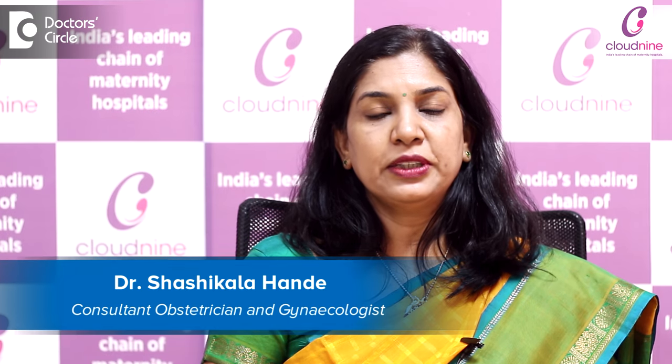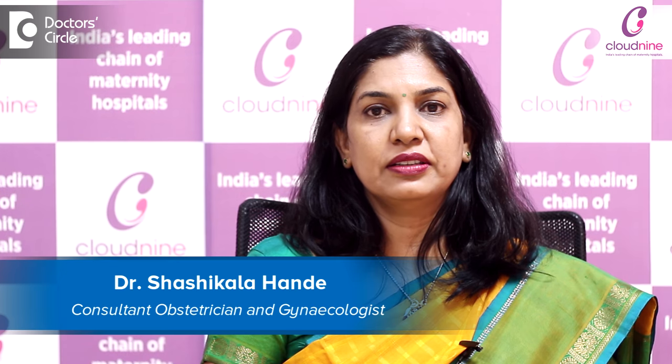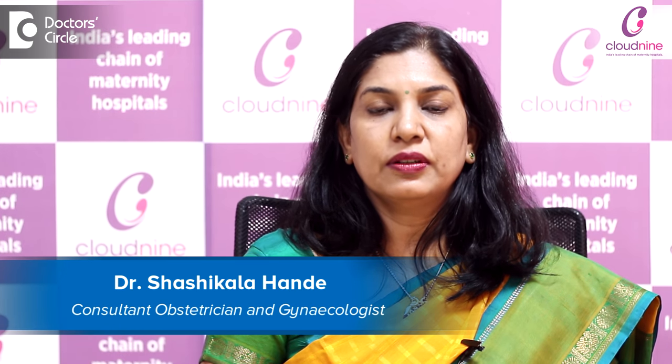Hello everybody, I am Dr. Sashikala Hande. I am a consultant obstetrician and gynecologist and I am practicing at Cloud9, Jainagar.